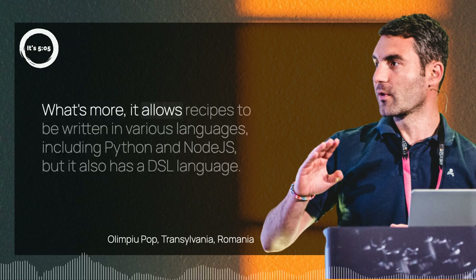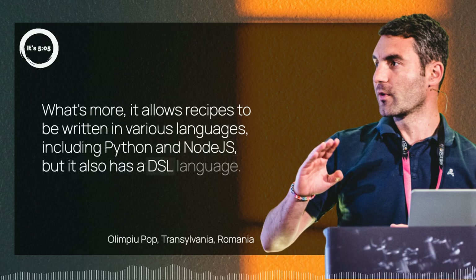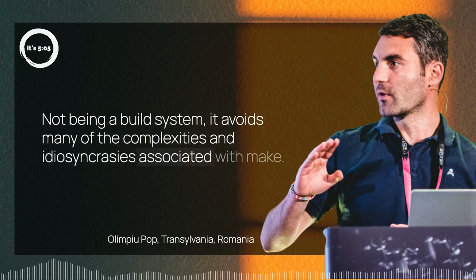What's more, it allows recipes to be written in various languages, including Python and Node.js, but it also has a DSL language. Not being a build system, it avoids many of the complexities and idiosyncrasies associated with make.